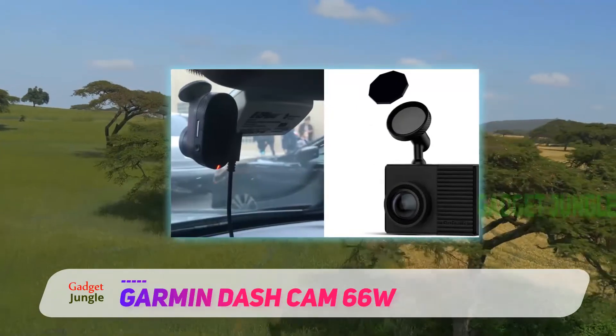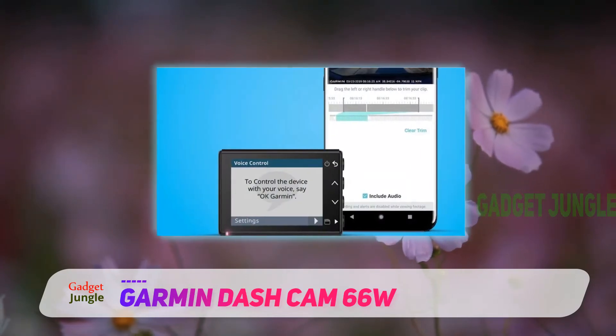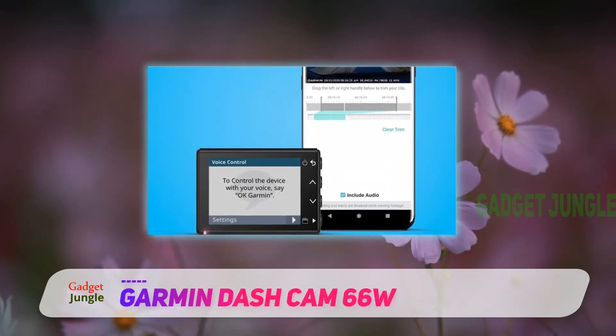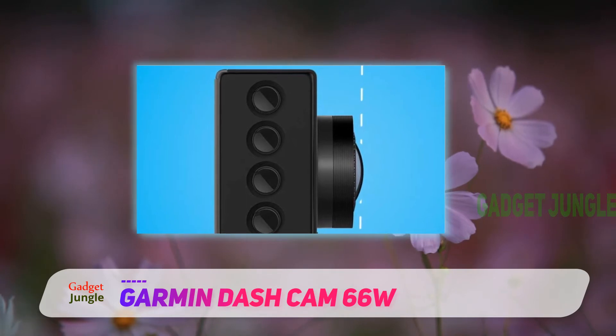This more expensive and latest 66W unit is the one to go for in our eyes, simply because the inclusion of the massively wide 180-degree viewing angle lens makes it the master of capturing everything going on ahead, although there is some distortion at the very edge of the frame.